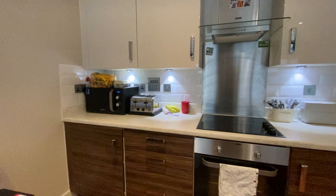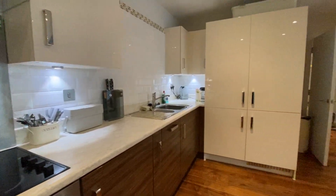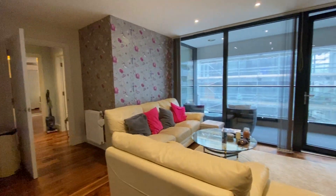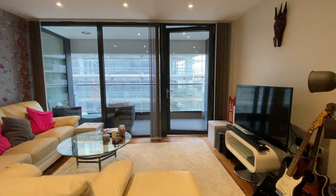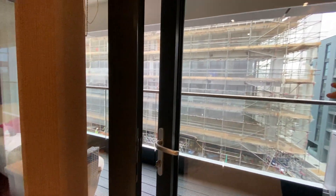Just to show you around — open-plan kitchen living room, fitted white goods, all in very good condition. The living room leads on to a large balcony.